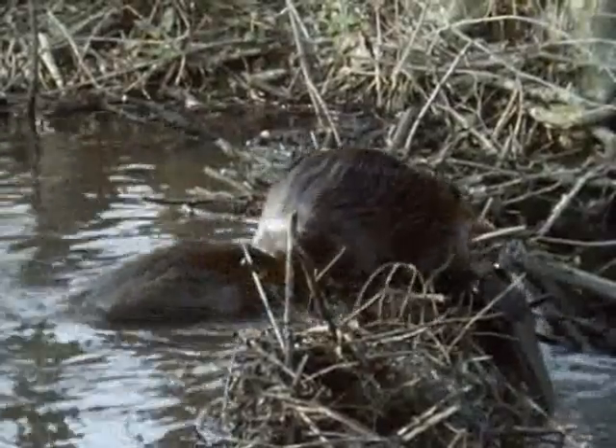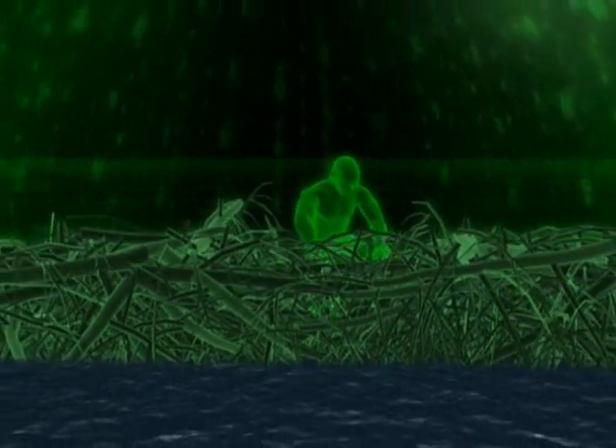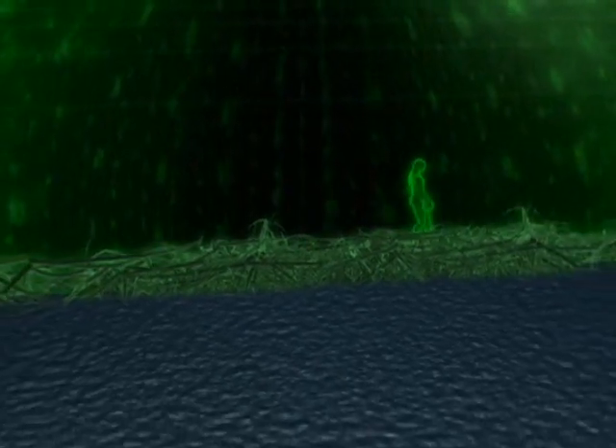Their simple homes can become truly enormous. How would you like to build a dam that's four meters high, seven meters thick at the base, and strong enough to support a family car?